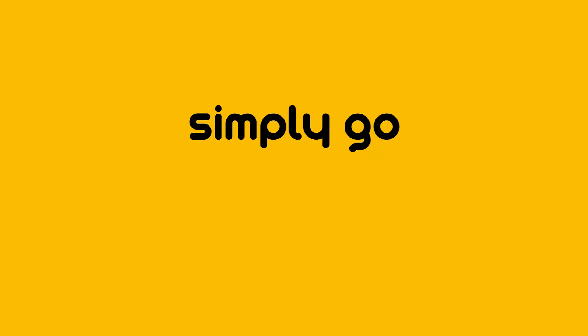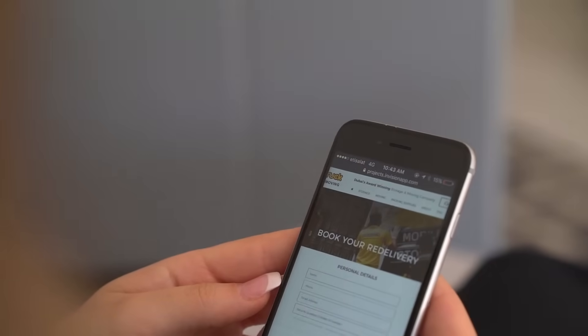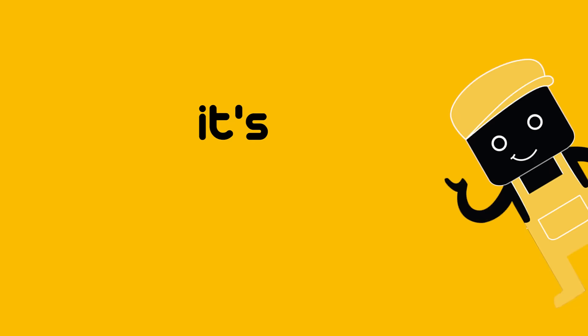When you want your stuff back, simply go online, schedule a delivery, and we'll bring your mini-pod right to your doorstep. It's that easy!